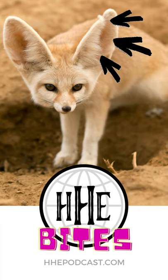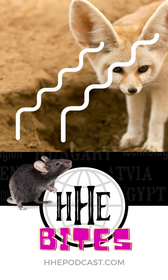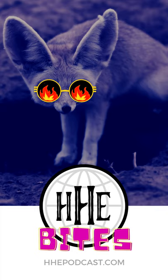Fennec foxes have really huge ears that make them look a bit silly, but their ears actually make them great hunters, especially finding prey that lives underground. Their ears also work to get rid of excess body heat on those hot desert days, and their thick fur keeps them warm on those chilly desert nights.